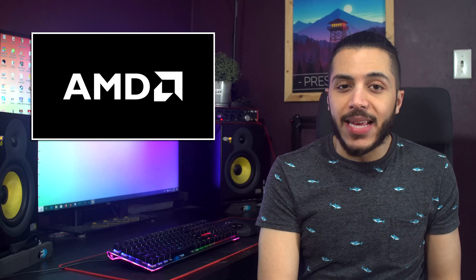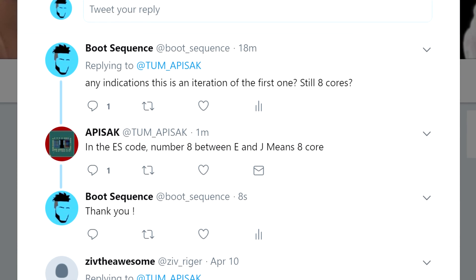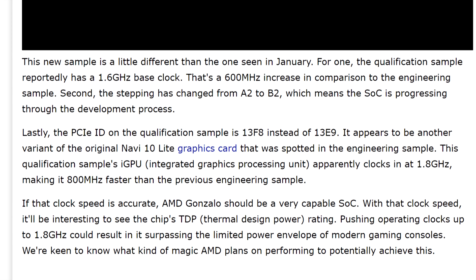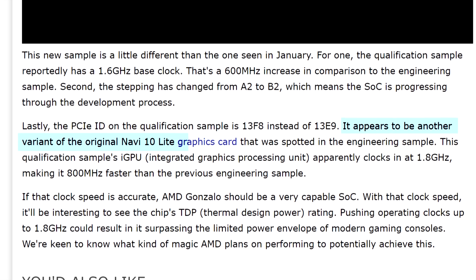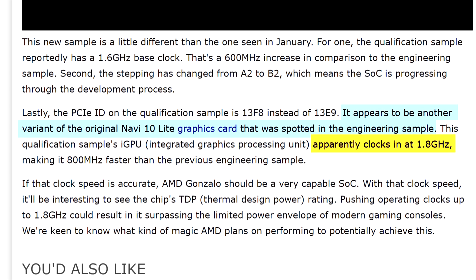The main problem is that the current decoder doesn't completely cover this new APU, but according to Tom Apisak, the CPU should be an 8-core, have a base clock of 1.6 GHz, and still carry a variant of Navi 10 Lite. This time, though, the Navi graphics would be clocked at 1.8 GHz.